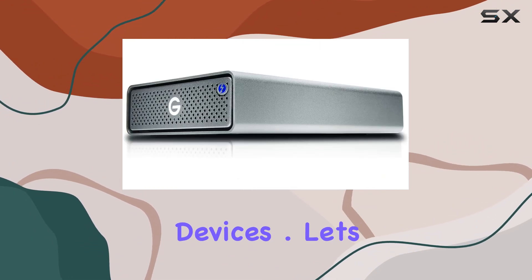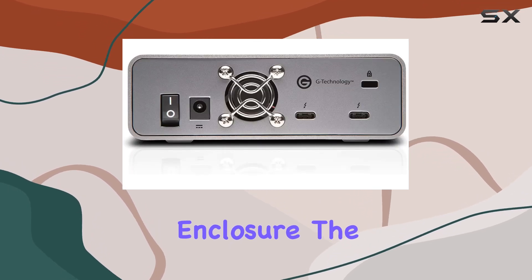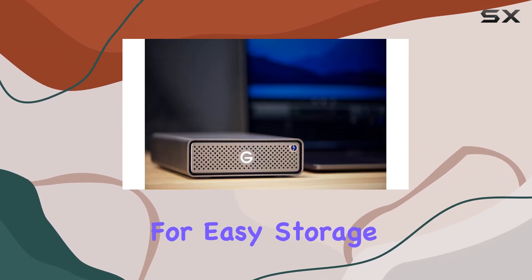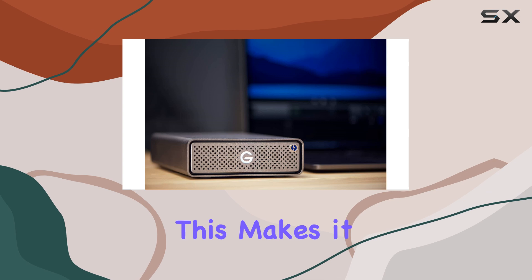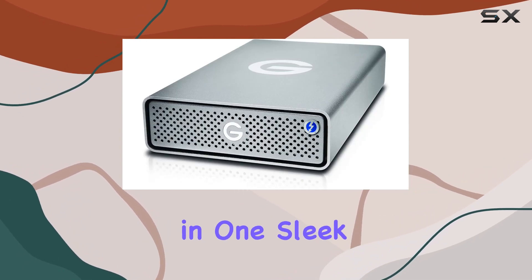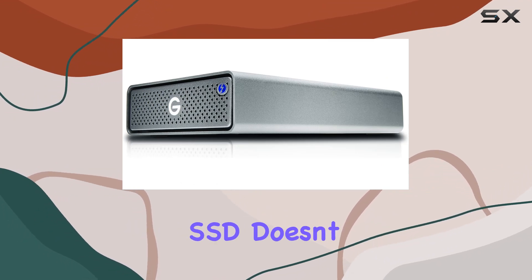Let's talk durability. Encased in a sturdy aluminum enclosure, the G-Drive Pro SSD is not only built to last but also designed to be stackable for easy storage and transport. This makes it ideal for on-the-go professionals who need reliability and portability in one sleek package.